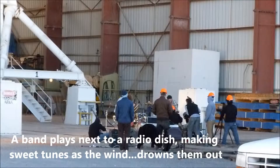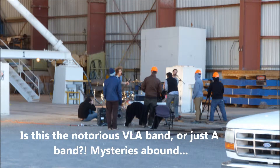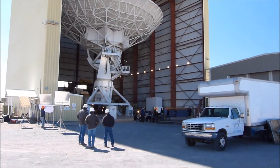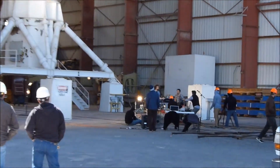As I expected, I parked in the wrong place, but that's a good thing in this case. A band is playing and recording music in a hangar next to one of VLA's signature dishes — that's radio dishes for you cooking fans out there. Let's try to listen in as they make sweet music in the wind.